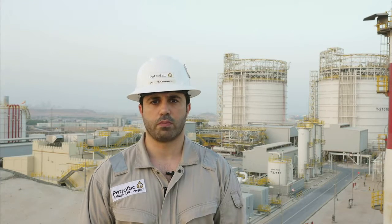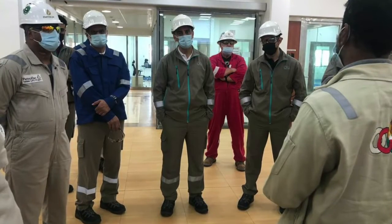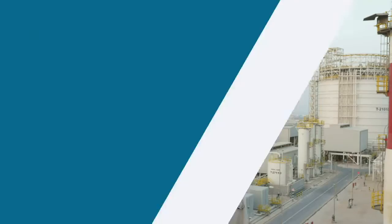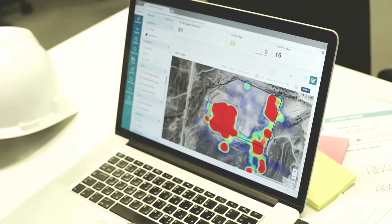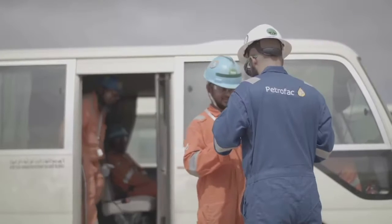COVID came at a time when the plant was at a critical stage of completion — commissioning and startup — when vendor representatives were indispensable for successful project completion. However, worldwide travel bans, unavailability of flights, visa restrictions, and mandatory quarantine made it extremely challenging to mobilize vendors. In addition, Oman had several lockdowns further impacting completion of works. We had to work closely with vendors to engage them remotely wherever possible.